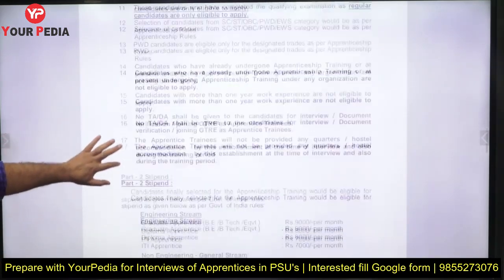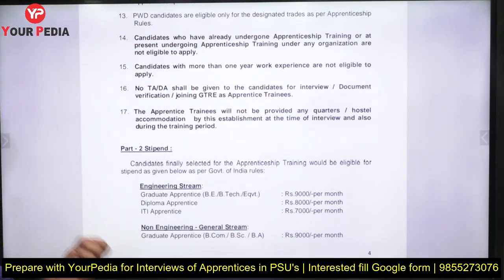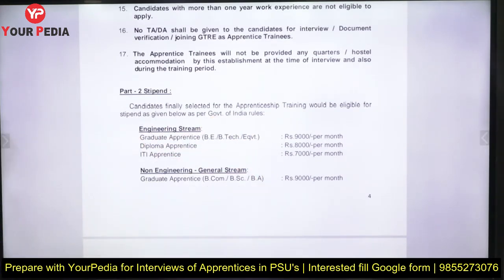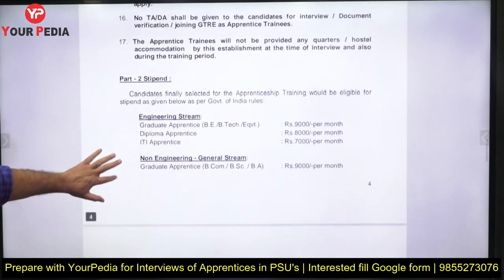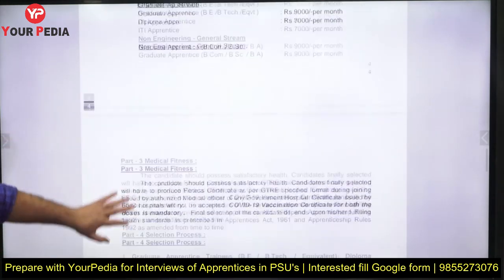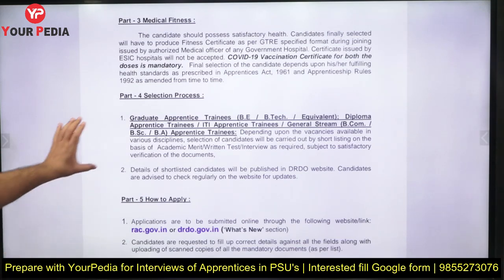No TA/DA is provided for interview or document verification. If there is an interview, prepare well with your subject knowledge. The stipend for engineering streams is around 9,000, 8,000, or 7,000 rupees. As mentioned, the stipend is not the main reason to join. Also note that candidates with more than one year of prior work experience are not eligible to apply, as the purpose of this program is to give fresh job exposure.